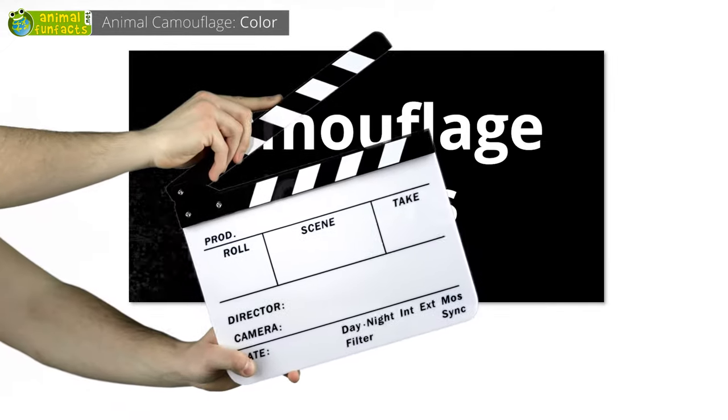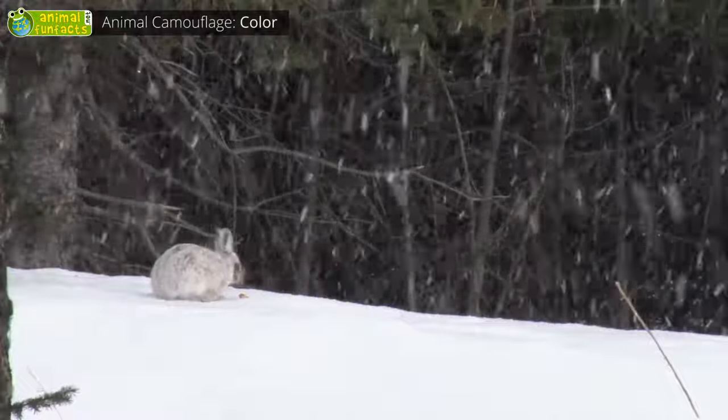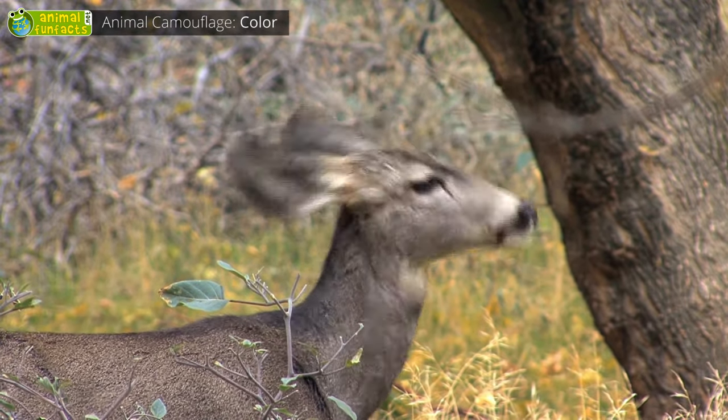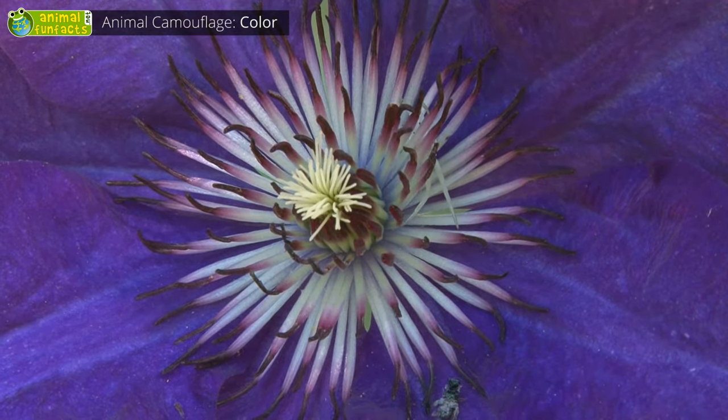Camouflage colors. Many animals match their background to avoid being discovered by predators. For example, the snowshoe hare matches with the snow, or the green frog the green moss. The doe is just as grey-brown as its surroundings, and the crab spider is as white as the flower on which it's sitting.